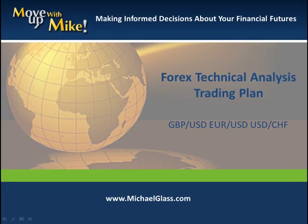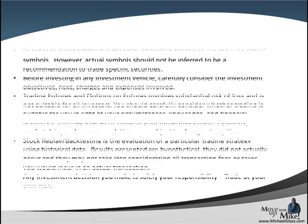Hello, I'm Michael Glass from MichaelGlass.com where we focus on making informed decisions about our financial future. This is our Forex techno-dollars trading plan for the pound dollar, the euro dollar, and the dollar franc. Before we roll off our video, we always want to start off with our disclosures.